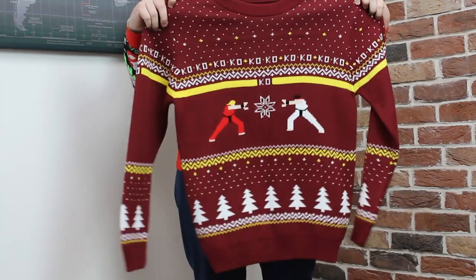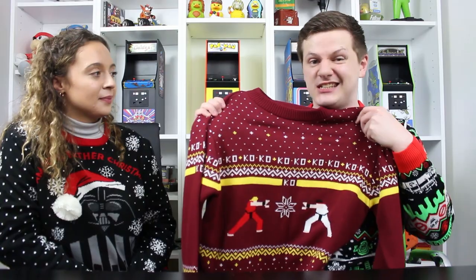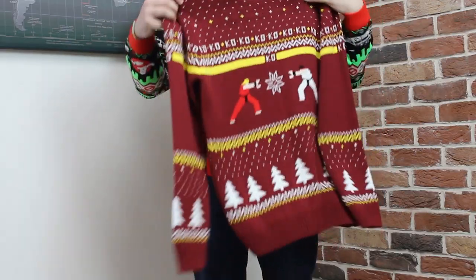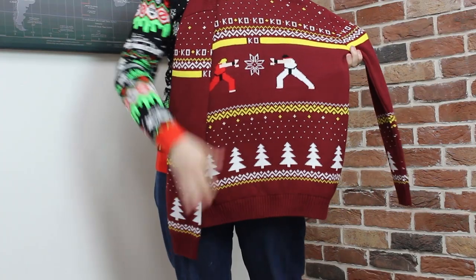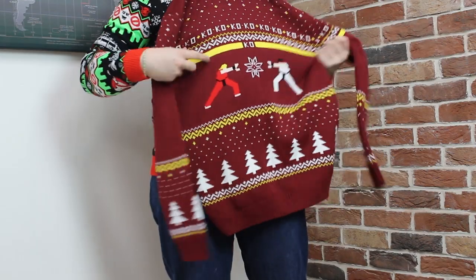Here is an official Street Fighter sweater. We actually released this a couple of years back but it is so popular that we have restocked it. You have Ken and Ryu on the front here and nice little details like the snowflakes and trees. This is 100% knitted, it's really warm and awesome. There are actually a couple of different Street Fighter designs so if you're not interested in this one there are a couple more.